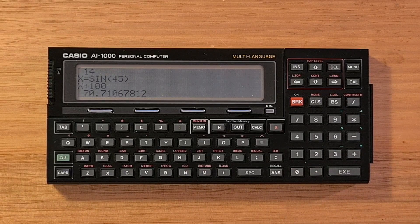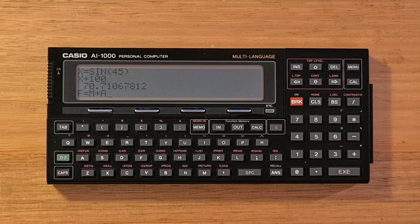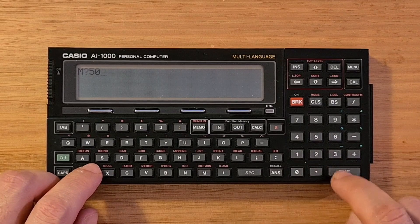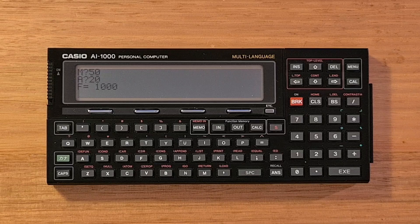The AI-1000 also has the same formula entry feature as the VX4. So say if I type in Newton's second law, I can hit the IN key and the device will enter that equation into memory. Now I can hit CALC and I'll get prompted for the unknowns — say 50 and 20. As far as I know, you cannot call user-defined functions from calculator mode.